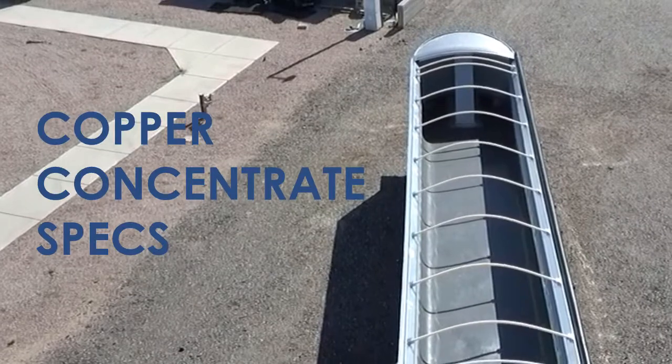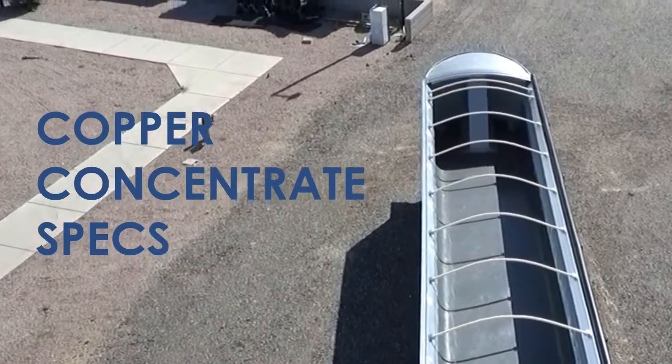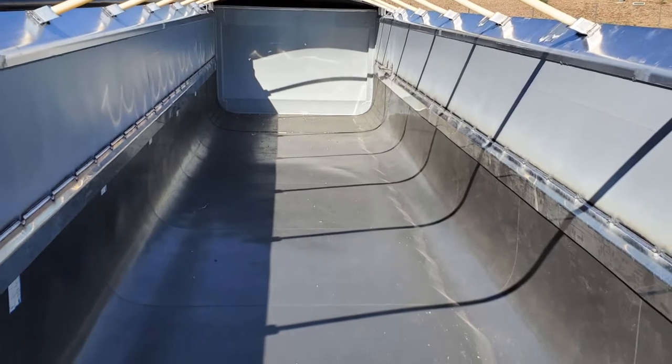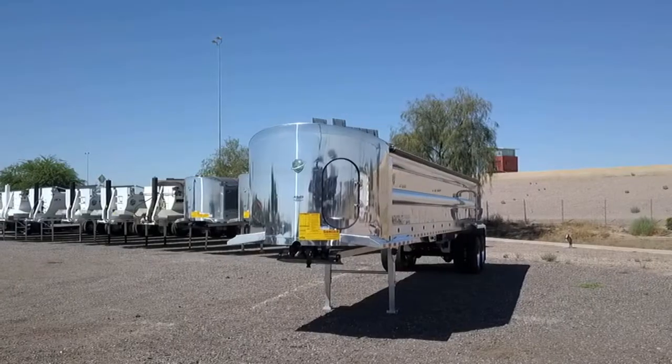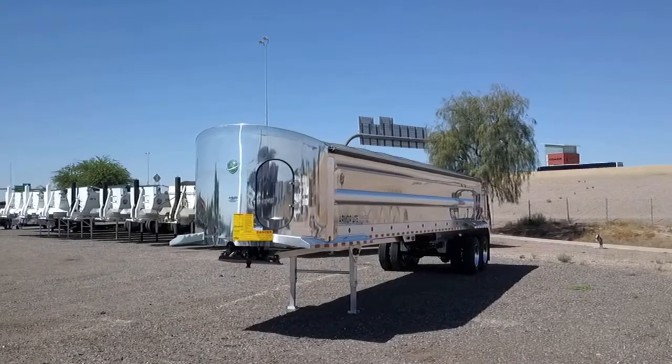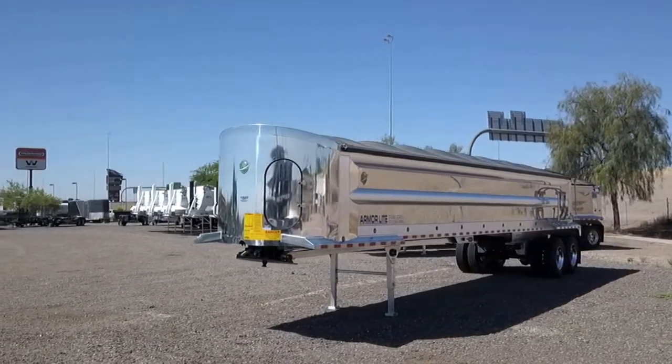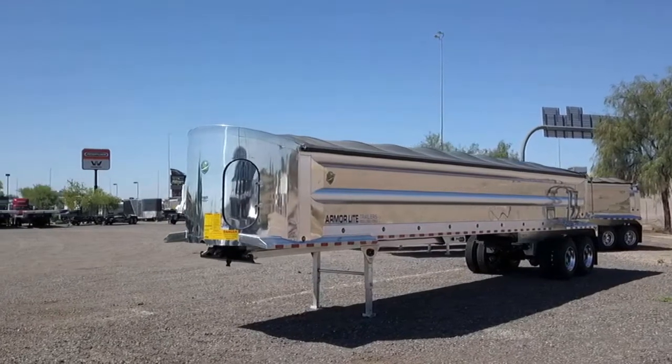It is designed for hauling copper concentrate with its smooth interior walls and Quicksilver liner. The rounded nose increases fuel efficiency, and the aluminum gate has a watertight seal and an air operated latch.